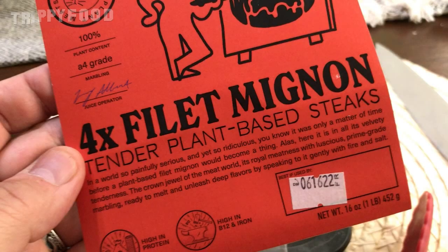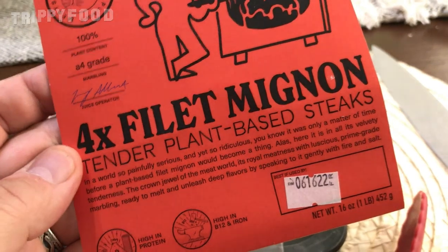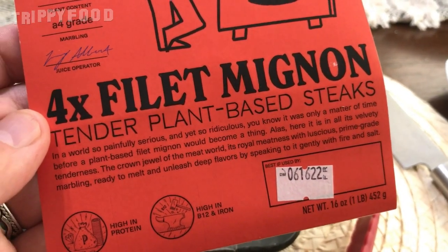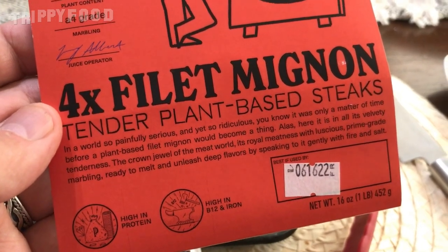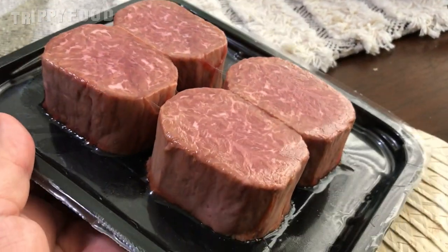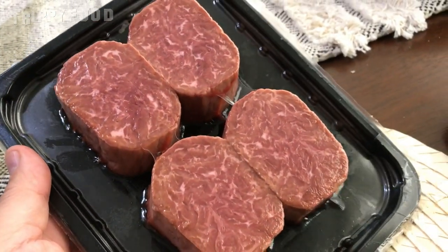The company is called Juicy Marbles and these are four filet mignon tender plant-based steaks. Yes, you heard me correctly — it is plant-based filet mignon. I will say they get the look down to a science. It has nice marbling to it, and for all intents and purposes, yeah, that looks like a filet mignon.